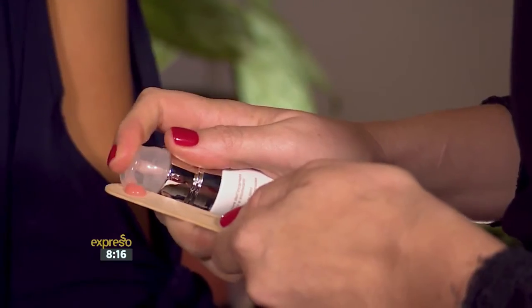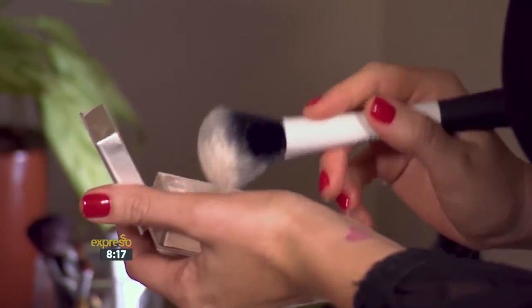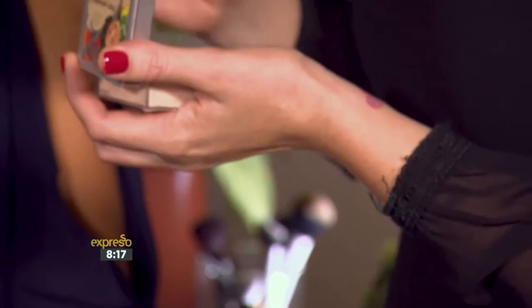Moisturizer and primer prepares the skin as the canvas for makeup and helps your makeup stay on longer. The Bionique range has been designed with sensitive skins in mind and is free of fragrances, preservatives, and gluten.